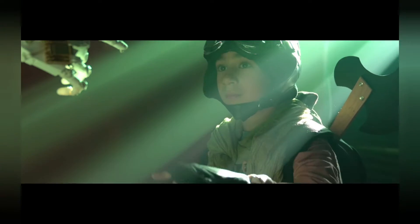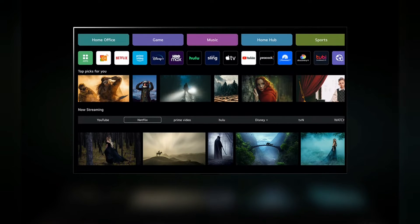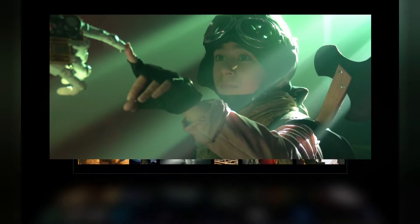WebOS 23 New Home — tailored to your liking. From your favorite content to your preferred way to view, WebOS 23 New Home is the hub that revolves around you.